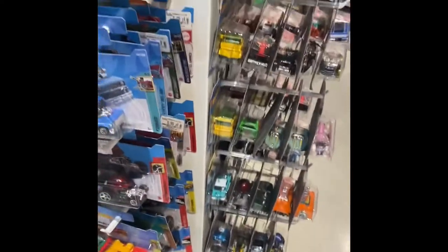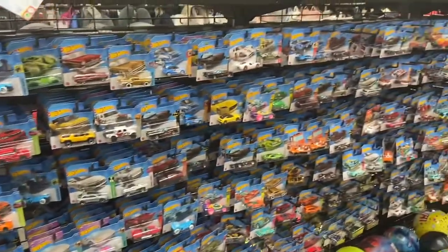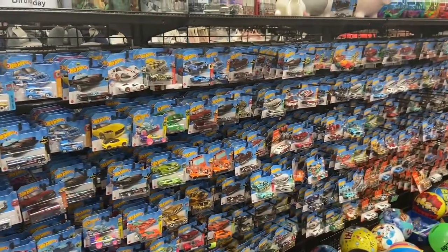All right, time to move on to the next store. So now we're at a store called Teddy, and sure enough there's a restock here of some newer model Hot Wheels, so we're gonna take a look. Check this out — we're gonna have a whole pile of Hot Wheels.